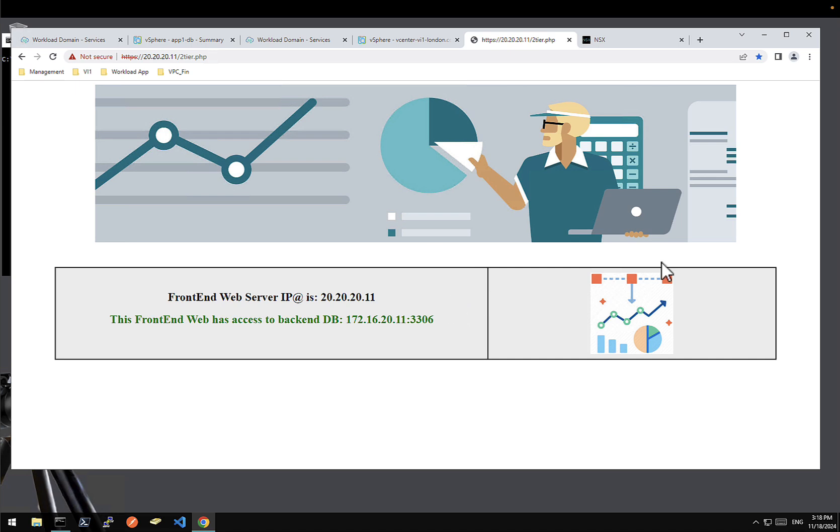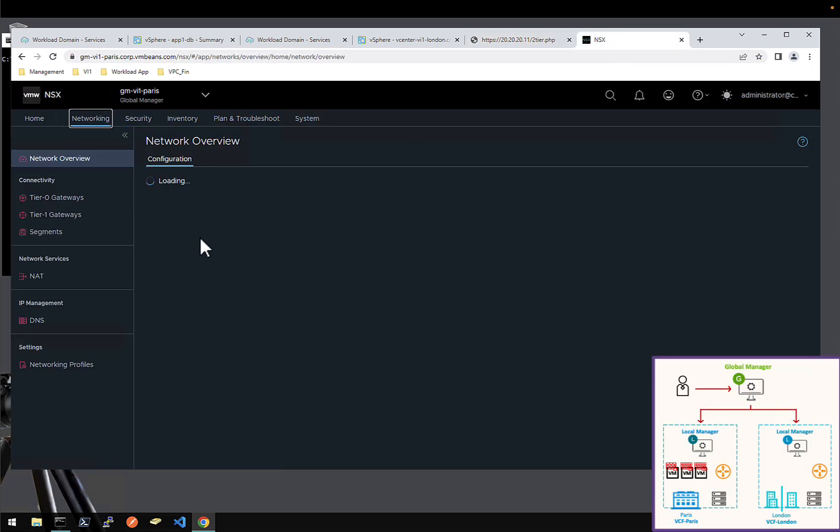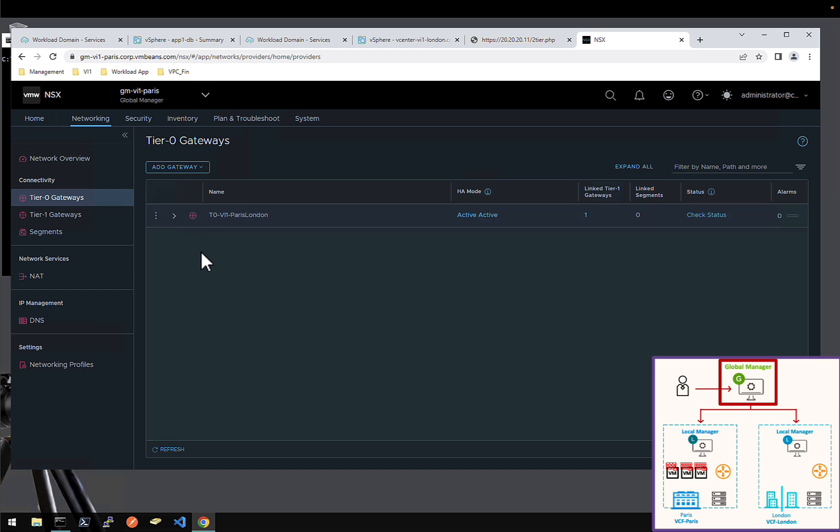So here is demo part number 1, which is central configuration of the security and networking for all my two locations — it could be more than two, obviously — but here in my lab for all my two locations, network and security centrally configured.